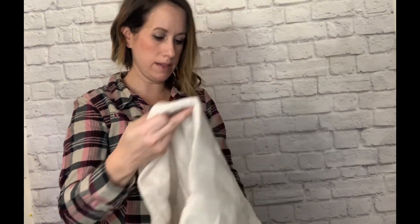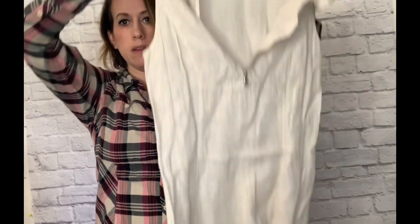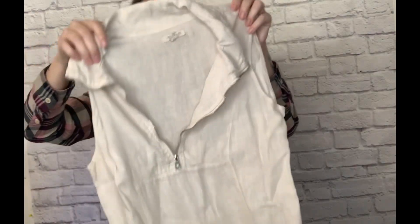Next is a linen dress — really pretty linen that zips up at the neckline. The brand is Lina Tomei, made in Italy, size extra small. Lina Tomei is a good brand, so I wanted to pick that up, and it was cheap.